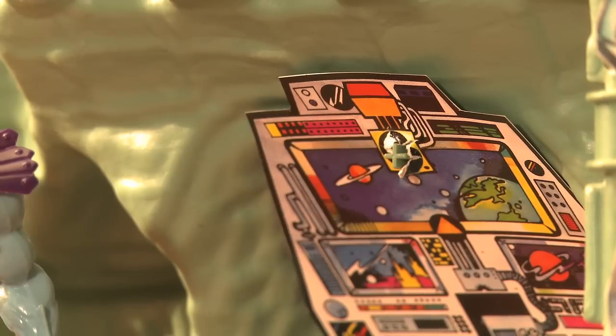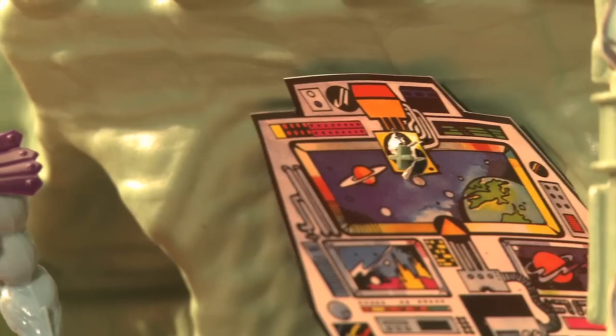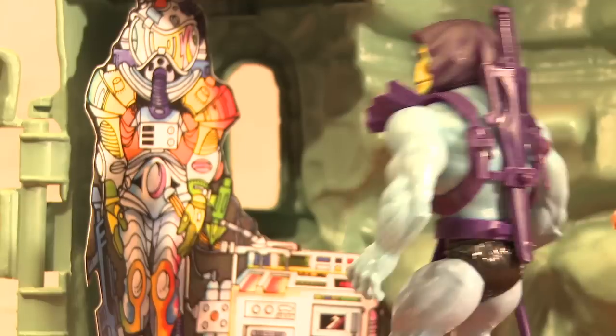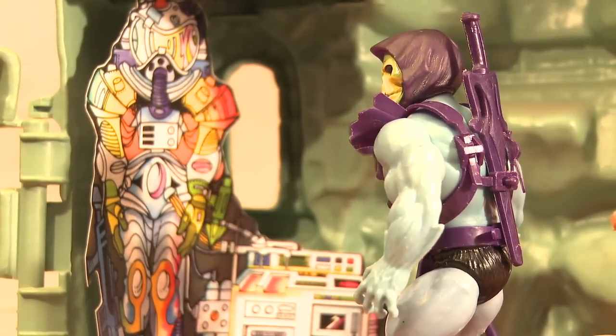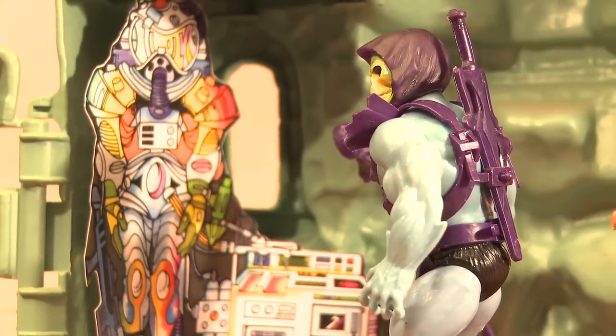That should piss off Hordak royally! Wait — this computer is fake too! It's just a piece of cardboard! The power of Grayskull must be here somewhere! Why is there a cardboard standee of an astronaut in here? He looks like a painting I saw once on the wall of a Mellow Mushroom restaurant! This place makes no sense!